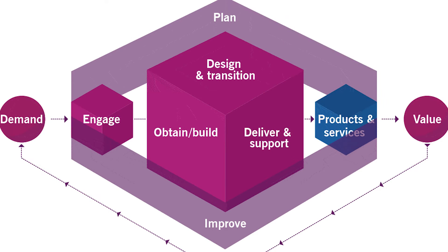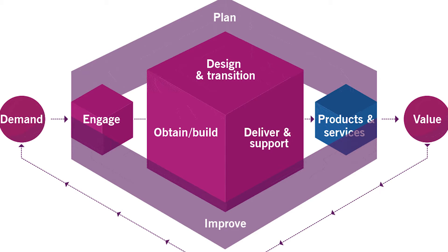We start off on our left-hand side looking at the demand that comes from our organization. And typically that begins what is known as a value stream. Value streams are built within the service value chain, and most likely that's going to start off by going through the engage activity.